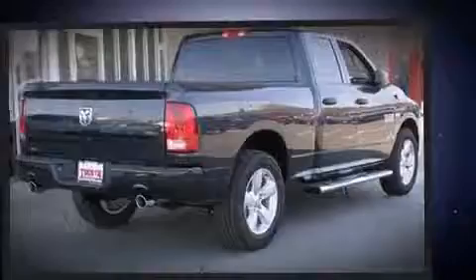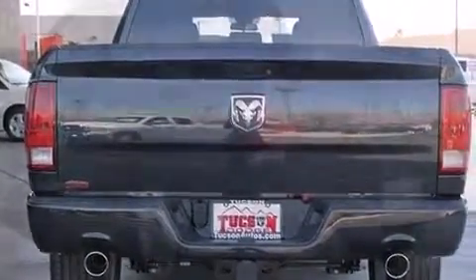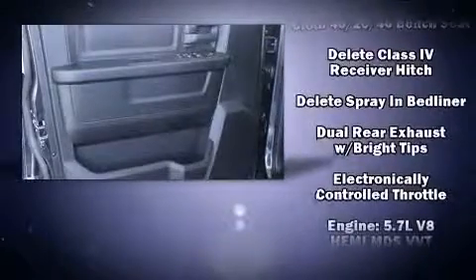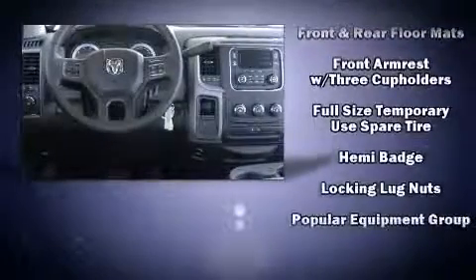Audio features include an AM/FM radio and six well-positioned speakers. Passengers are protected by various safety and security features, including dual front impact airbags, front and side impact airbags, traction control, brake assist, a panic alarm, and four-wheel disc brakes.